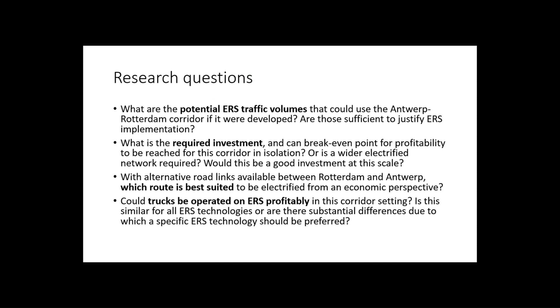The question that we got for this research was: what if you built an ERS network in a corridor context — what would the potential traffic volumes be between Antwerp and Rotterdam, and are those sufficient to justify building the ERS network?